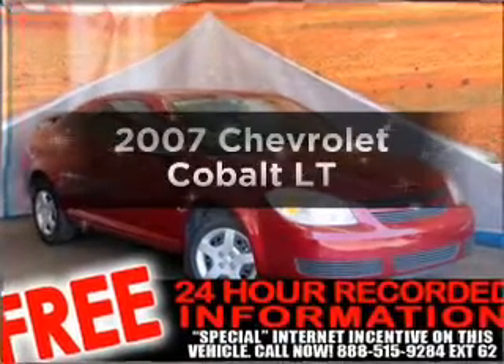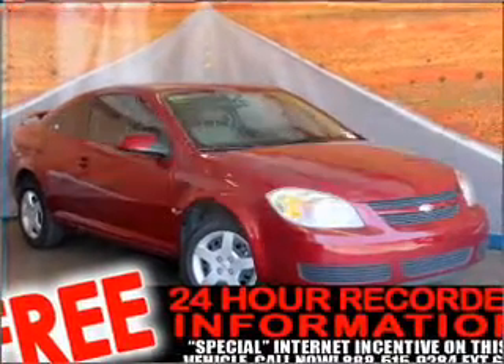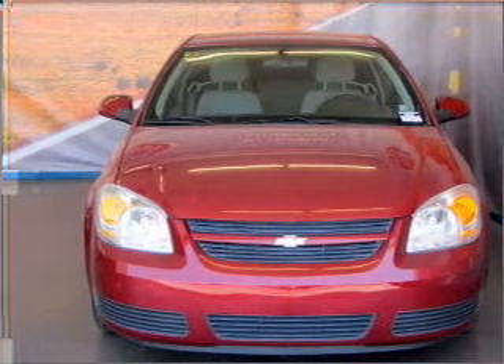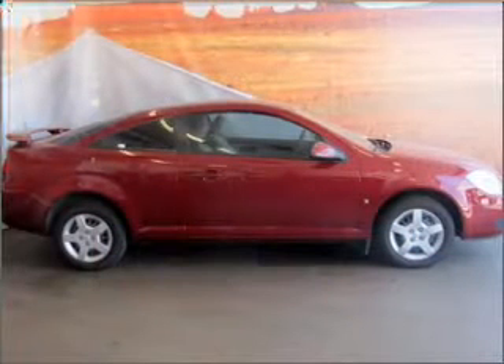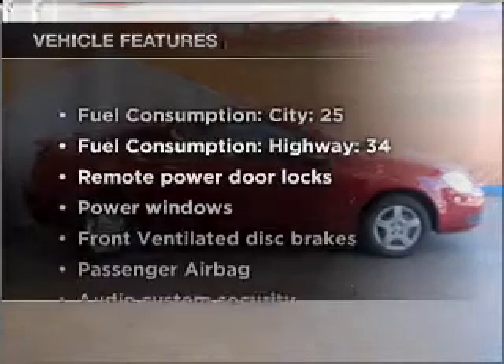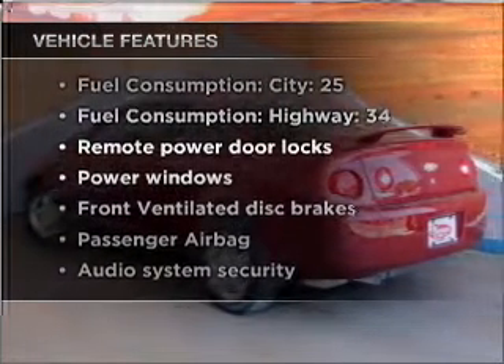Imagine yourself in this 2007 Chevrolet Cobalt. Travel the roads in style and comfort in this great vehicle, with an efficient four-cylinder engine connected to a smooth shifting transmission. Plus enjoy these notable features that are included in this vehicle.